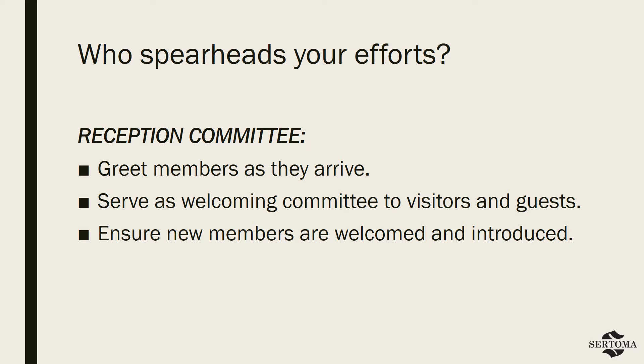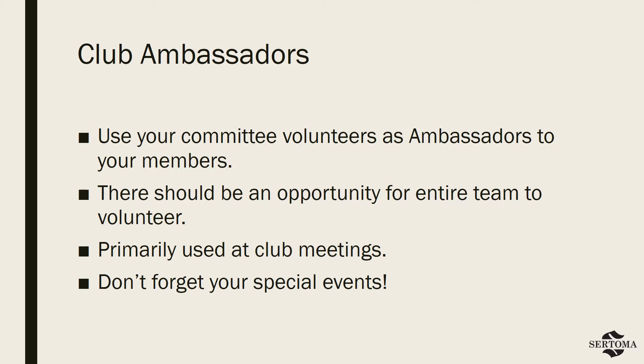Likewise, the committee will work very closely with leadership and other committees to make sure that this welcoming spirit is also echoed in everything that the club does. Taking on this massive responsibility can be overwhelming for the committee as a whole, so it's important to organize the team into smaller subcommittees to divide up the duties so that nothing gets missed.